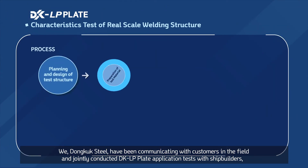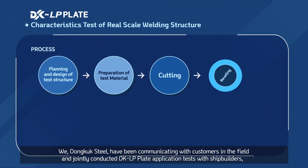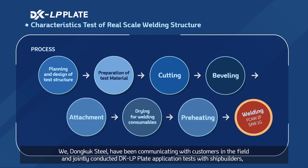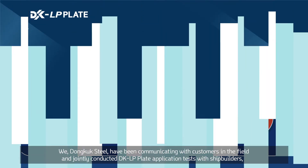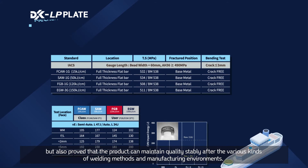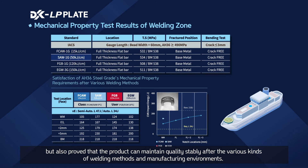We, Dongook Steel, have been communicating with customers in the field and jointly conducted DKLP plate application tests with shipbuilders. We not only guaranteed basic mechanical properties of the products such as strength, toughness and hardness required by the standard, but also proved that the product can maintain quality stably after various kinds of welding methods and manufacturing environments.